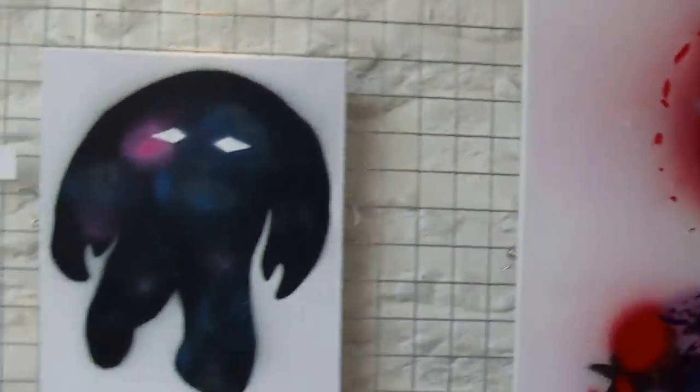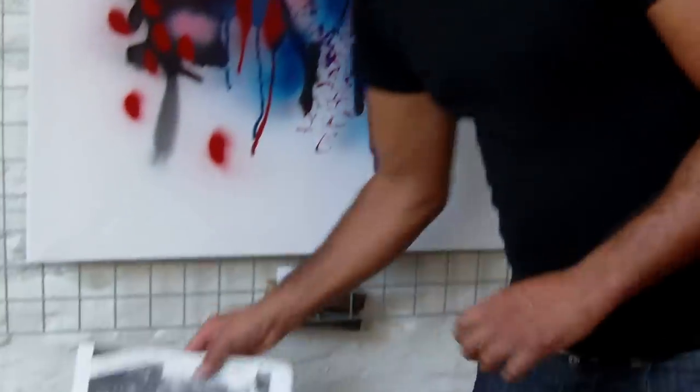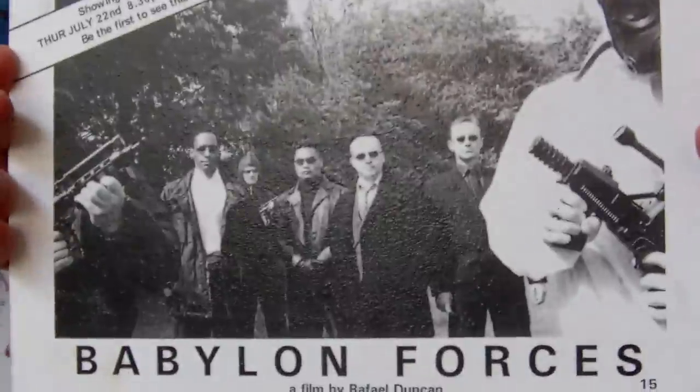As well as being an artist, I also do micro-budget sci-fi films. Babylon Forces is a film I did several years ago and that was actually shown first of all in the Cube Cinema in Bristol. I got 75% attendance and it's really great to see it on the big screen. So that was a sci-fi thriller and I have a few more films in the pipeline that I want to film in the future by 2015.